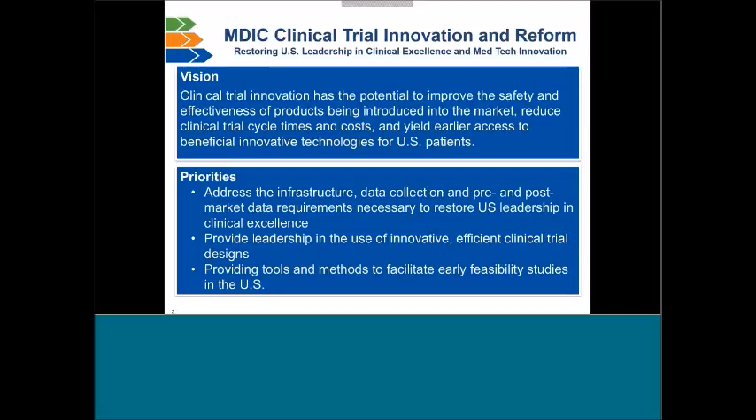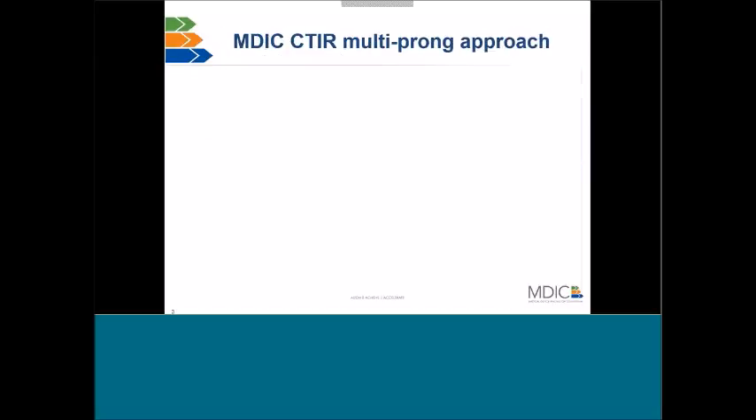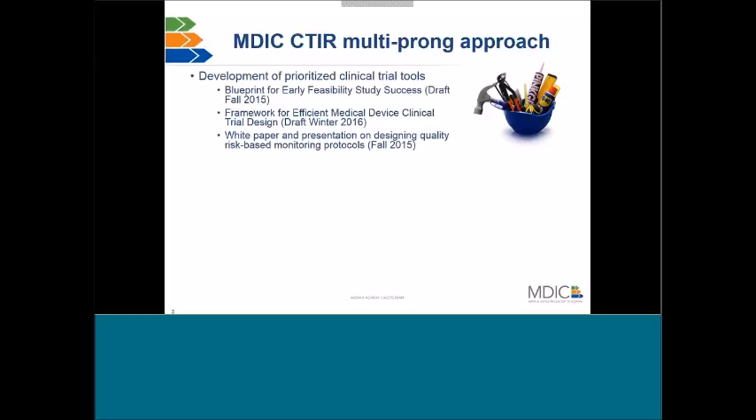The vision of the Clinical Trial Innovation and Reform Group at MDIC is that clinical trial innovation has the potential to improve the safety and effectiveness of products being introduced to the market, reduce clinical trial cycle times and costs, and yield earlier access to beneficial innovative technologies for U.S. patients. Our priorities include addressing infrastructure with regards to data collection, providing leadership in the use of innovative, efficient clinical trial designs, and providing tools and methods to facilitate early feasibility studies in the U.S.